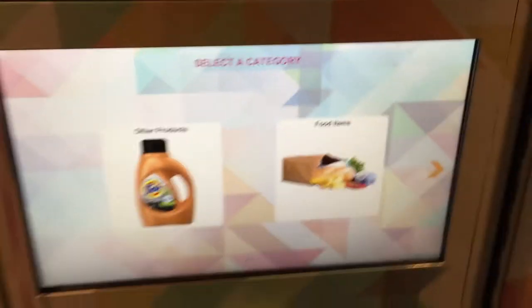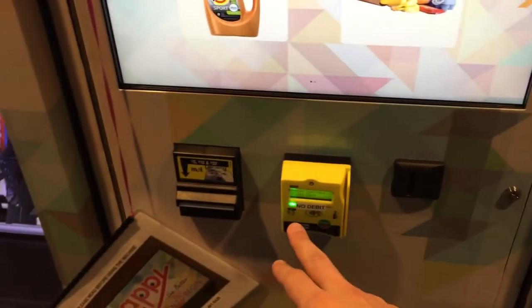This is our payment system area. We have a credit card terminal here, cash — Canadian cash for bills and coins — and we have a change slot right there at the bottom.